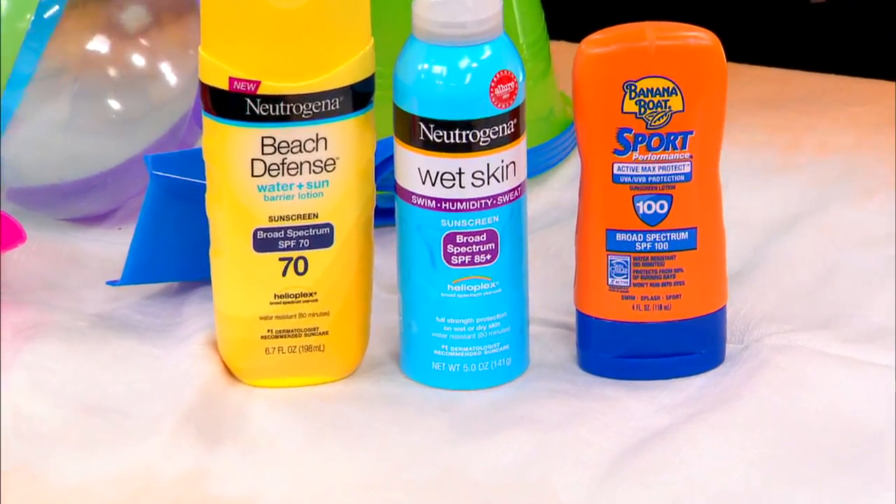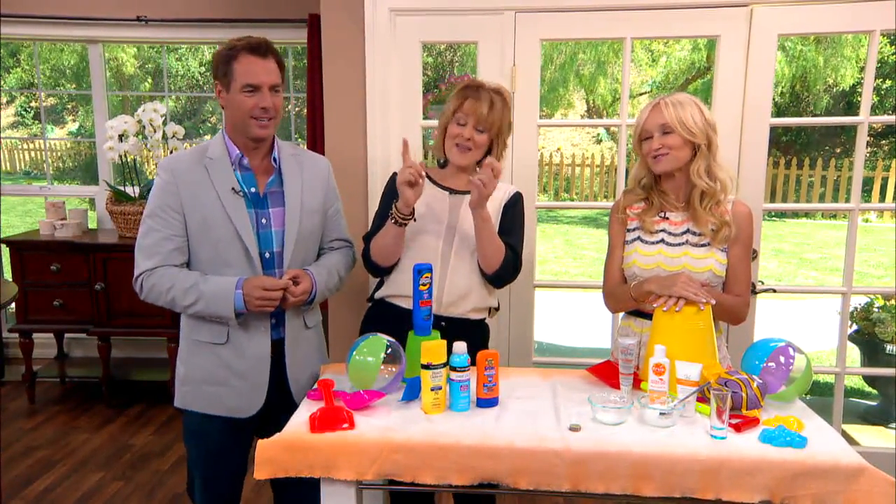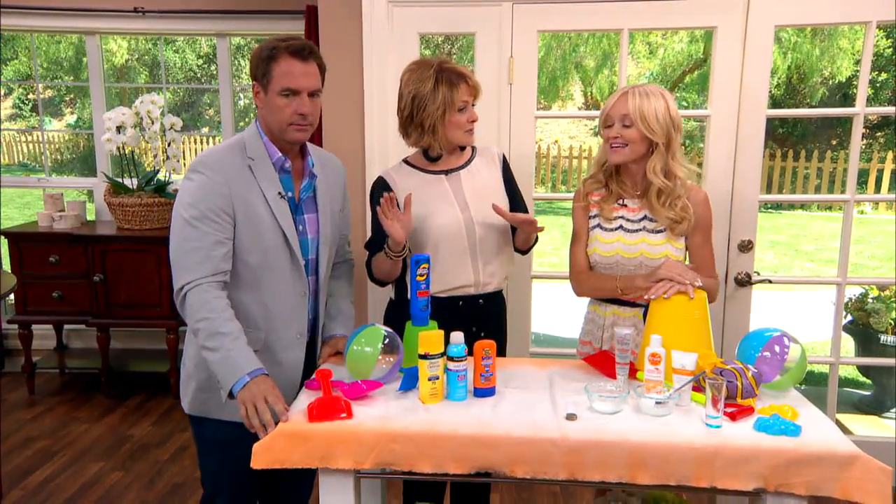We're back with Sophie Uliano and she's going to help us protect ourselves from the sun. There's only one sun. The do's and don'ts — I have two sons but I don't need protection. You need to protect those two sons.